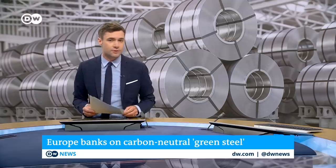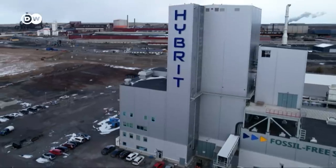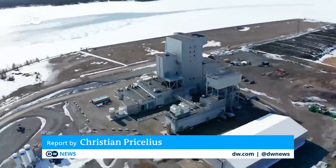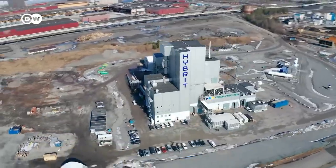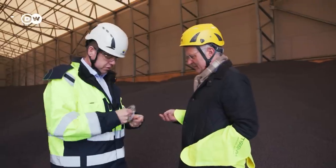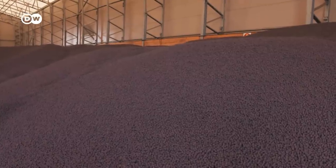Here's an example of how green steel is produced. This steel mill is located right by the Baltic Sea in northern Sweden. It's the world's first successful pilot project for steel production using climate-neutral hydrogen. The intermediate material for steel production is stored in the form of small pellets obtained from the raw product iron ore.